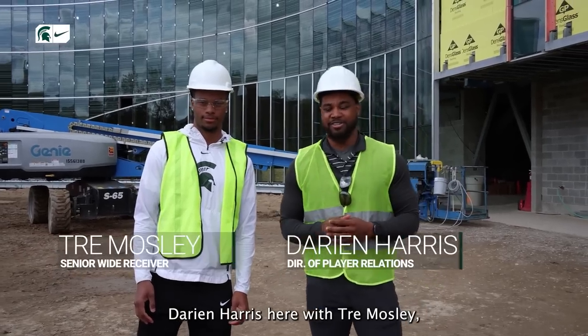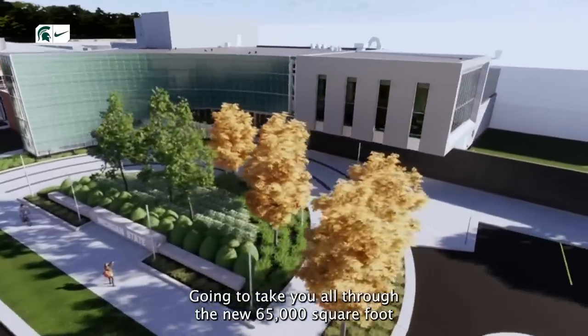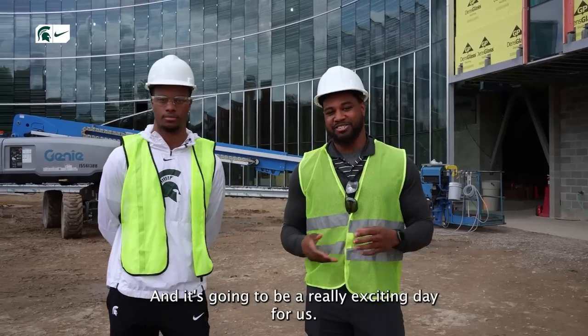Spartan Nation, what's going on? Darian Harris here with Trey Mosley. We're going to take you all through the new 65,000 square foot renovation of the football building here on Michigan State's campus, and it's going to be a really exciting day for us.